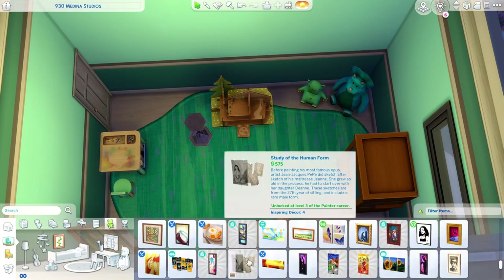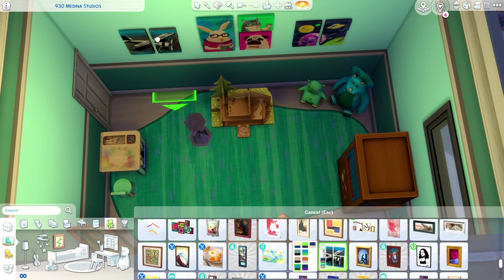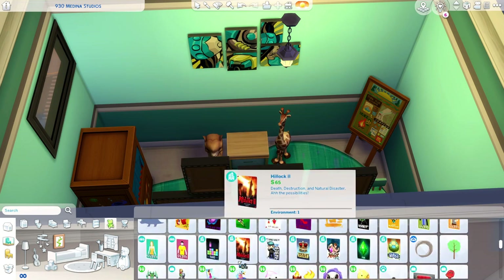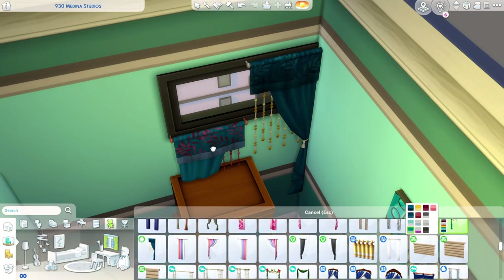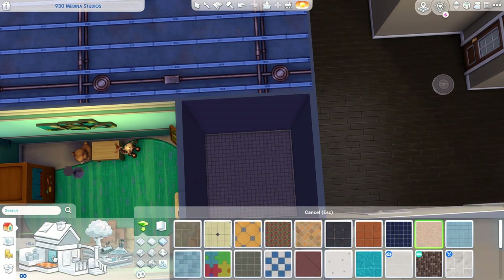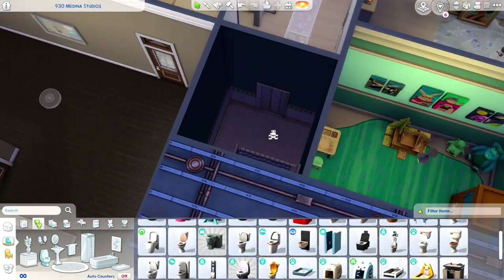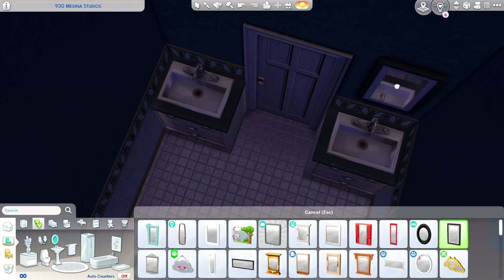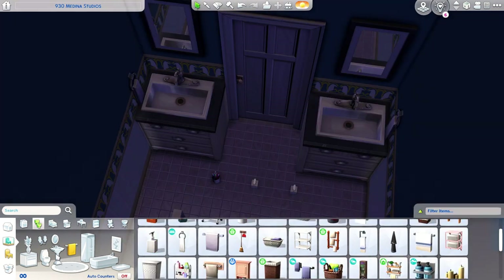I don't really know what else to say about it — it's a playroom, there are just toys and kids' decorations. Adding some paintings, posters, and things like that, then some curtains. Then we're working on the main bathroom for the kids and guests — picking out some tile and wallpaper. I do a shower-tub combo and give them two sinks because there's space for it. It's a typical bathroom filled up with some clutter, and that's about it for this build.